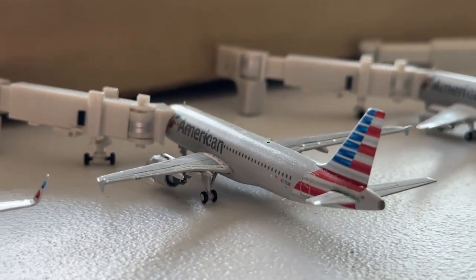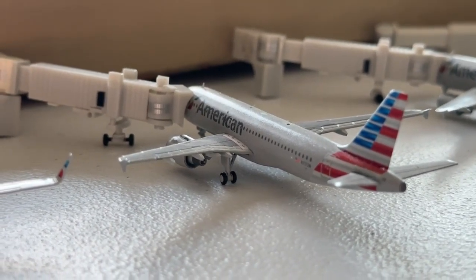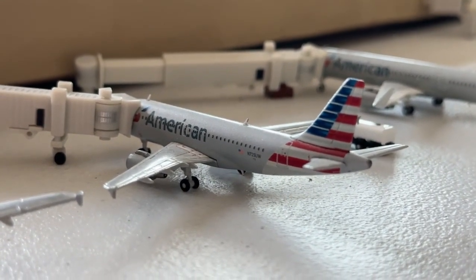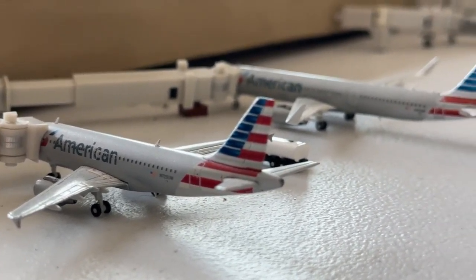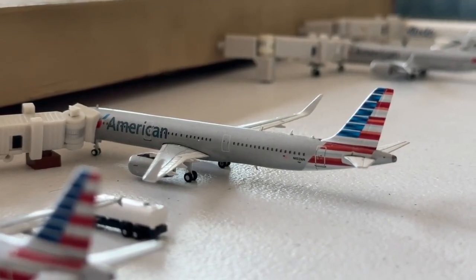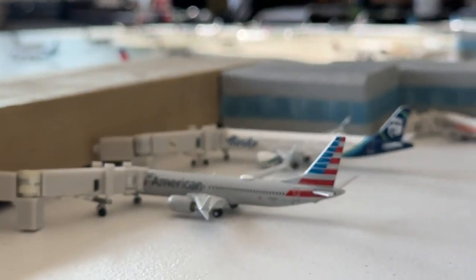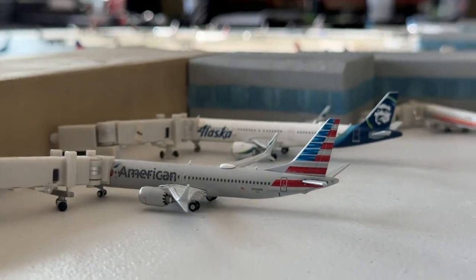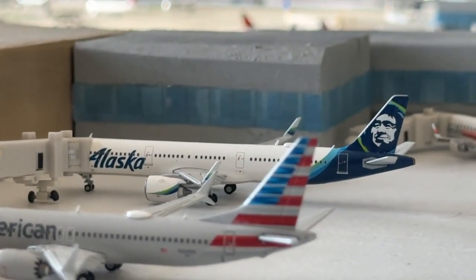This Airbus A320 is coming in from Fort Lauderdale and heading to Houston. This Airbus A319 is coming in from Cincinnati and heading to Jacksonville. This Airbus A319/737 combo is coming in from New York JFK and heading to Denver. The 737 MAX C is coming in from JFK on a turnaround, and the Alaska Airlines A321 NEO is our Los Angeles flight today.